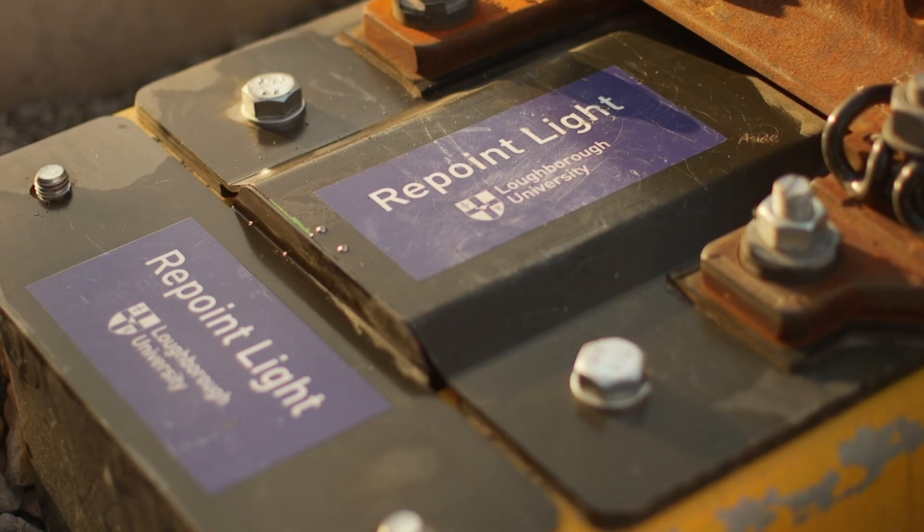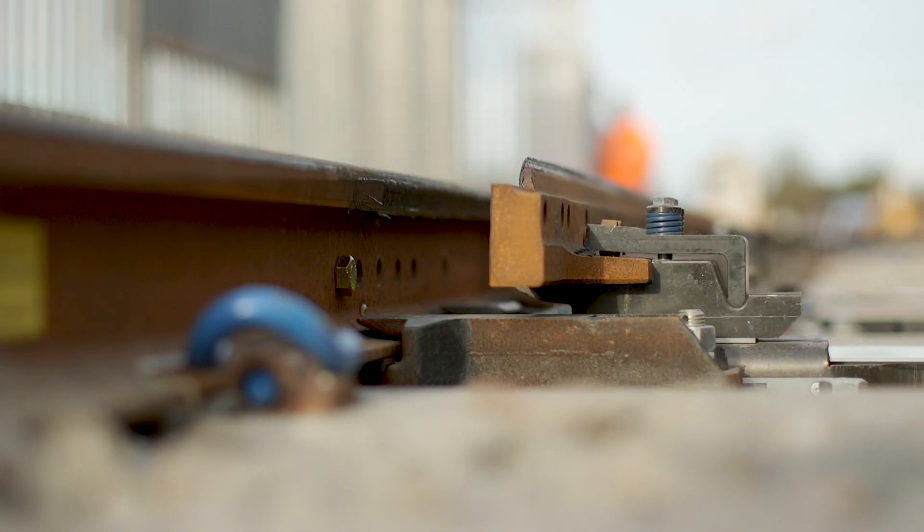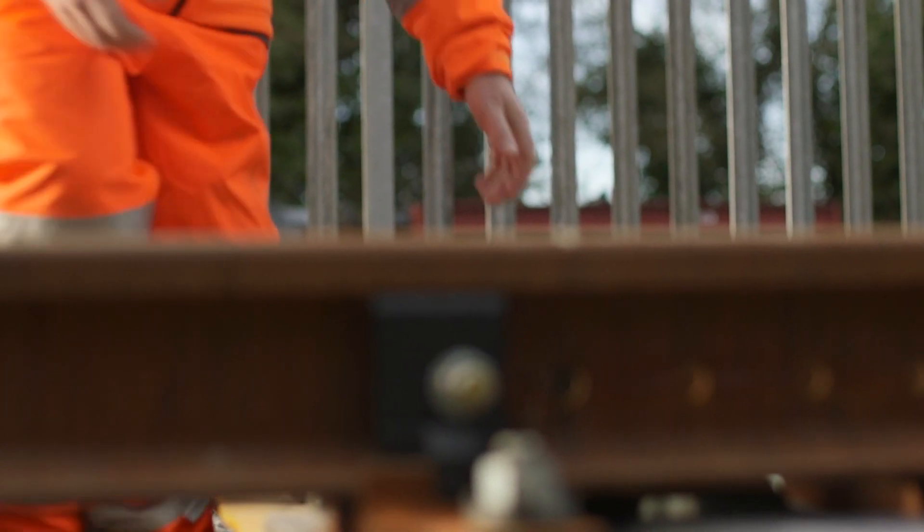The point of RePoint is to rethink that and add redundancy, so you can have what's known as graceful degradation — certain aspects can fail but the train can still run over that asset. You can do maintenance in the quieter times, so you have less delays on the network, less disruption to passengers, and you can still generate revenue over that track.